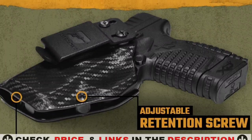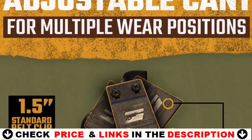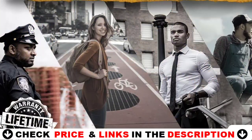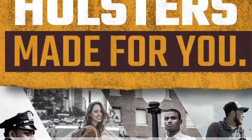Appendix, cross-draw, kidney, and strong side carries are all compatible. To alleviate any discomfort in the body or thigh, the area between the muzzle and the retention screw has been streamlined. This holster's 10-point inspection process ensures that each holster is properly fit and tuned. Custom-made holsters, holsters with lasers or lights, and other accessories are not included.